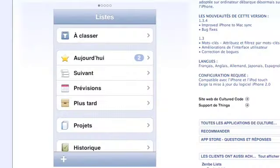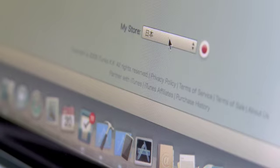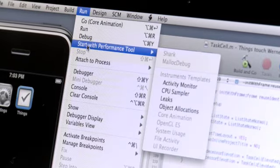Things is currently available in five different languages. We started out with English and German, and then added Spanish, French, and Japanese. We wanted to do this from the beginning, and luckily with the iPhone SDK that's very easy to do. So that really helped sales.